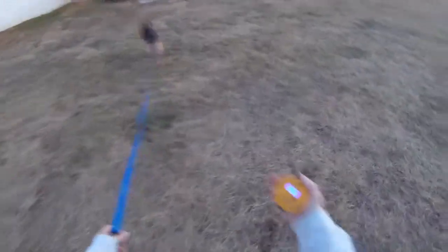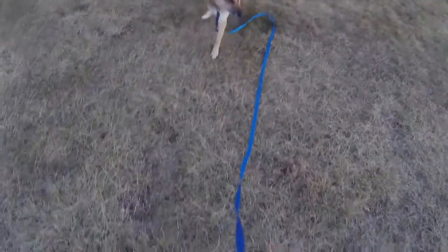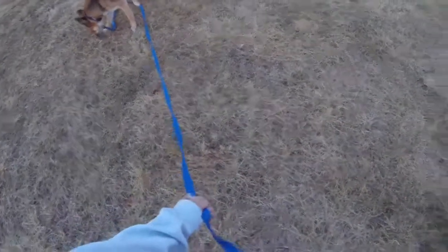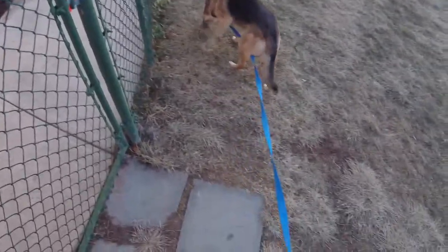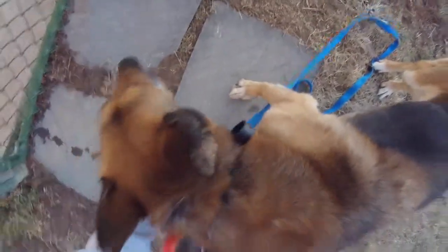One more time. Ace, come. Good. Come. Good boy. See how he stopped? He wasn't sure. I helped him. Good job, buddy. Very nice. So easy. That's what I want to see.